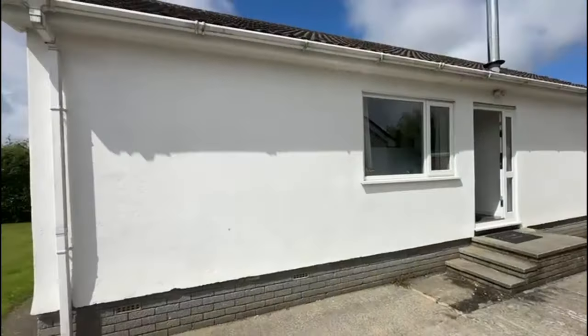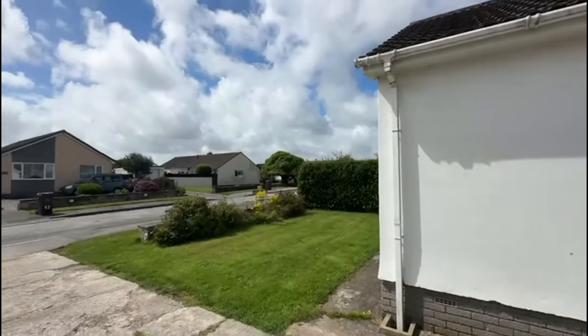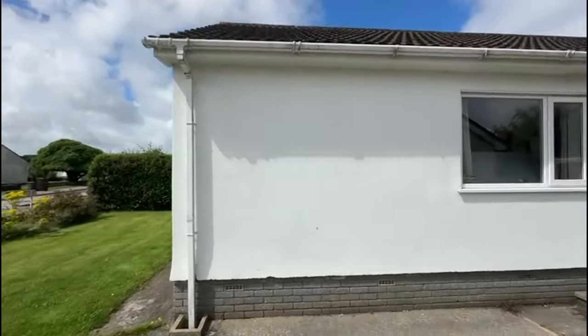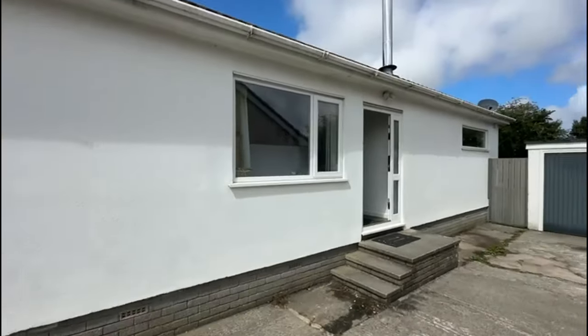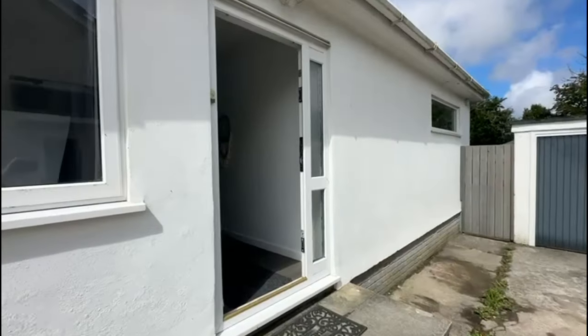This is a really nice, good-size three-bedroom detached bungalow in Victoria Road — literally just around the corner from the shops. You've got a long driveway and garage. You've got a useful gate providing access around the bungalow as well.